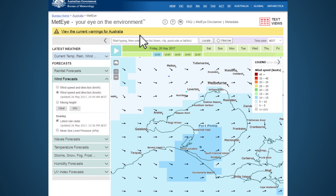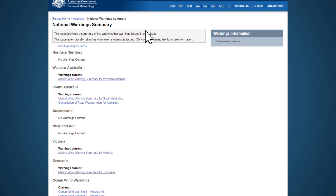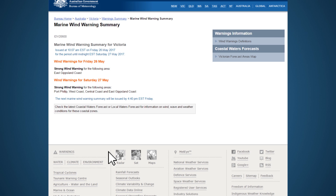To see the current weather warnings, click the yellow banner above the map. Here you'll see marine wind warnings if dangerous winds are expected in marine areas.